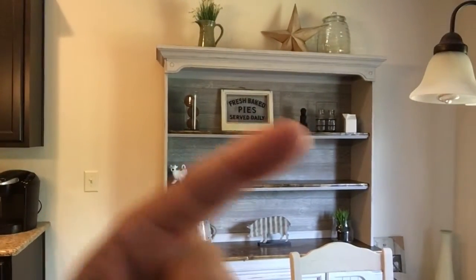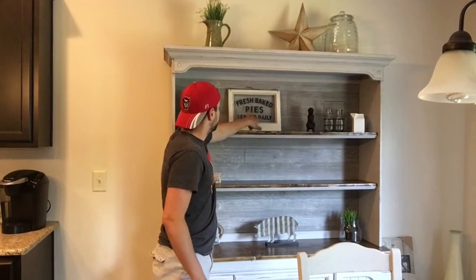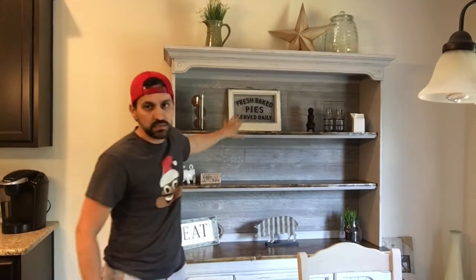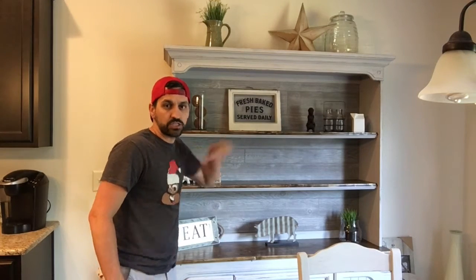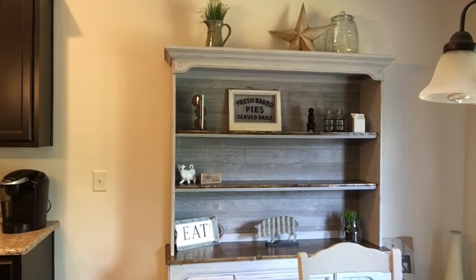The next thing we got was another sign. Let me just take you there. This is the other sign we got right here: 'Fresh baked pies served daily.' And this is the spot that we made. I think that looks pretty cool in there, don't you? And right here is where we're going to put our other sign.